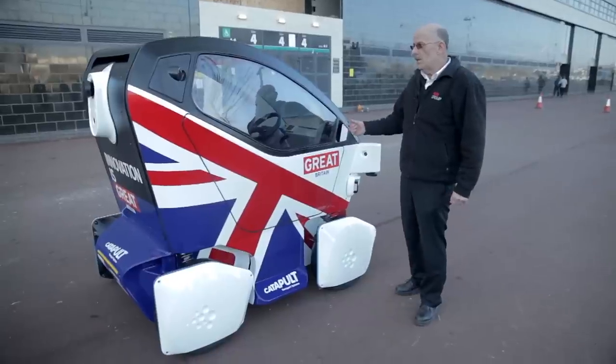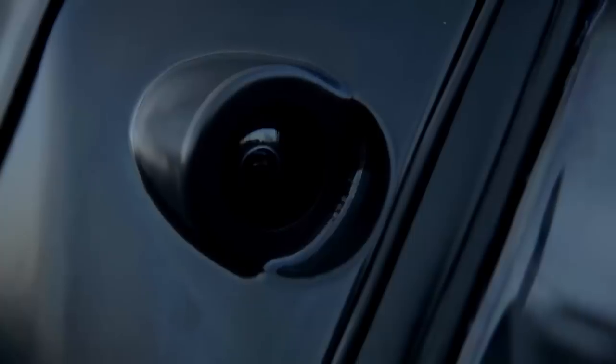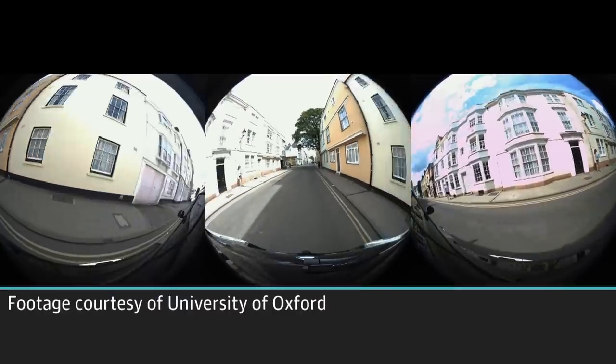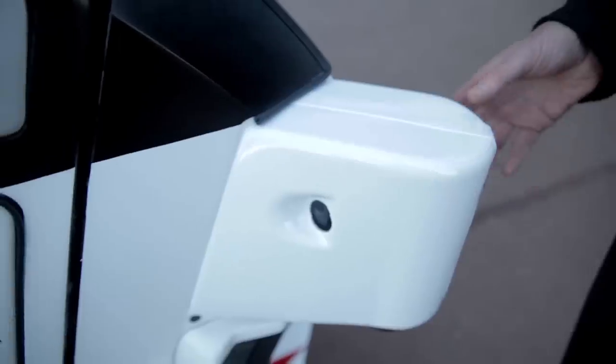This is the Lutz Pathfinder pod. It's equipped with 21 different sensors to allow it to build a three-dimensional picture of the topology of Milton Keynes. This is a laser radar which can tell you very accurately how far you are away from something.